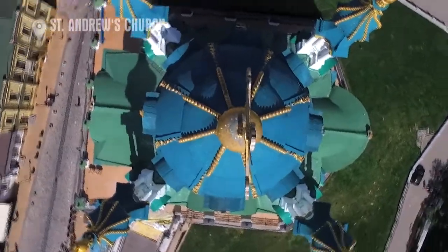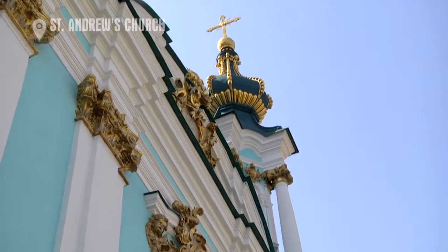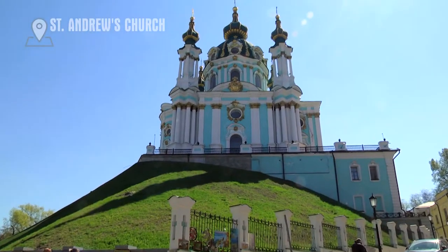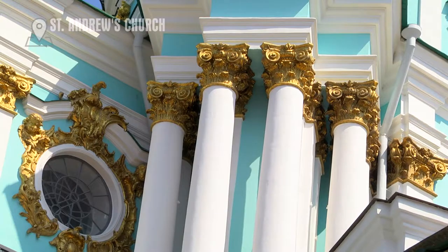A single-domed church with five tabs is cross-shaped. Its corners are propped by decorative towers on massive pillars. The hill is really steep. Thus, the building rests on the two-story foundation of a podium building. That's how it was built.